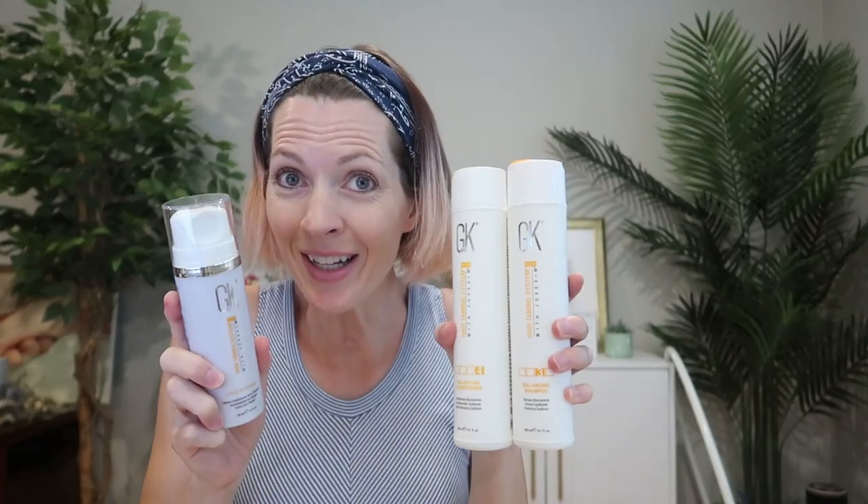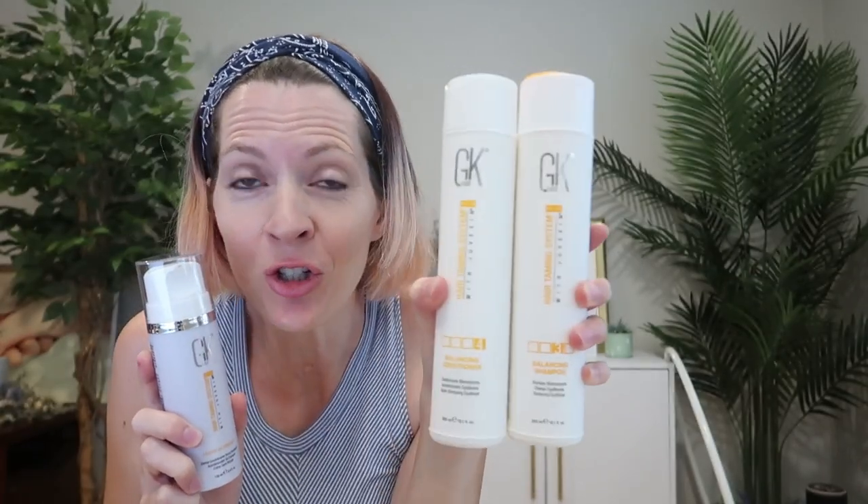This is a great set to use together. This shampoo and conditioner are balancing, and the leave-in cream will help tame those frizzies. These all feature Juvexin, which is a keratin-based anti-aging protein blend to protect dry, brittle, color-damaged hair from harsh environmental elements. That sounds amazing to me.